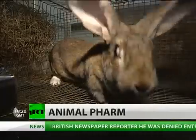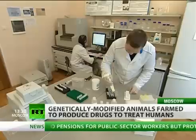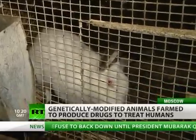Just how do you milk a rabbit? More importantly, why would you want to? The genetically modified rabbits produce a very valuable drug in their milk, which is used in treating cancer. Here at a scientific research centre on the outskirts of Moscow, these animals are aiding scientists in cutting-edge research.